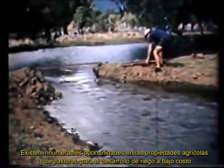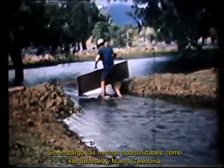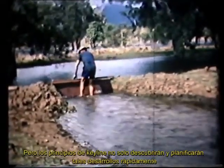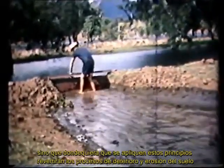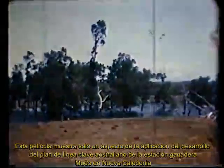This immediate result of saving stock losses alone is of greater value than the cost of the flood flow irrigation. There are countless opportunities on farm and grazing properties for low cost water developments and irrigation. However, the many opportunities such as those at Mwaux in New Caledonia may remain undiscovered and not even suspected. But Keyline principles will not only discover and plan such development quickly, but wherever these principles are applied, they will reverse the processes of soil deterioration and soil erosion. Regardless of the many methods of applying water to land, there is a Keyline plan for every individual area. This film shows only one aspect of the application of the Australian Keyline Plan to the development of Mwaux cattle station in New Caledonia.